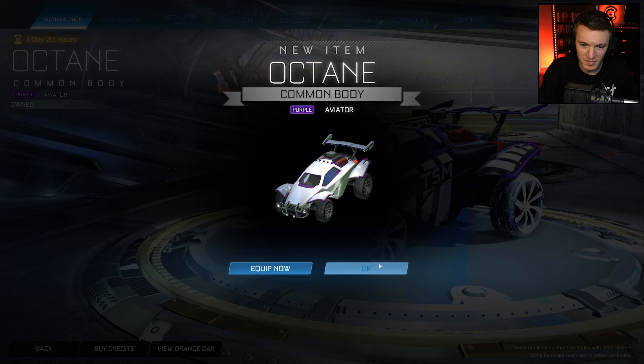And there you have it — purple octane in the shop. We are taking a screenshot of that because that is a special moment in history. But there's also another item in the shop that is very nice: it is the titanium white luminous for 400 credits. I was just talking about this the other day. I believe I already have this in my inventory, so I don't even know if it will let me buy it or not.